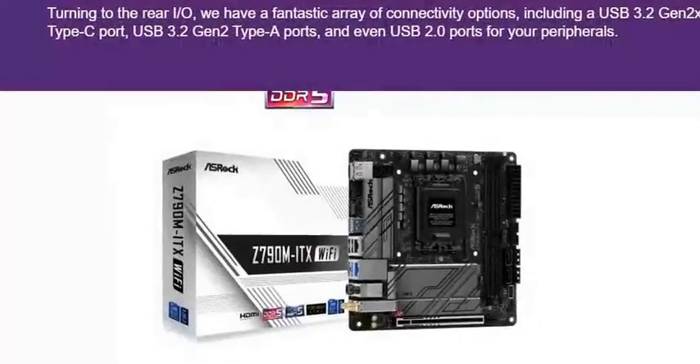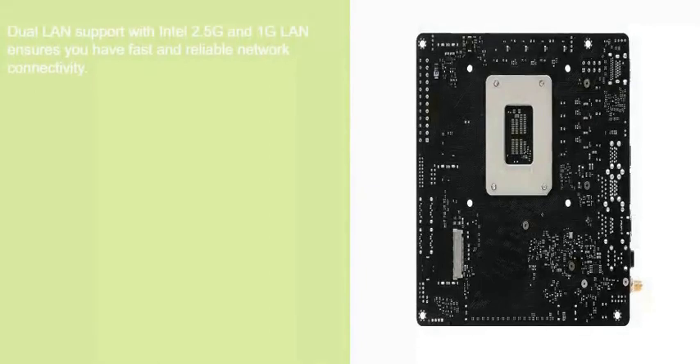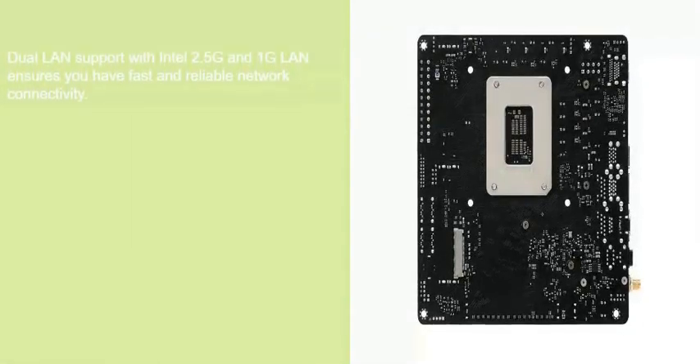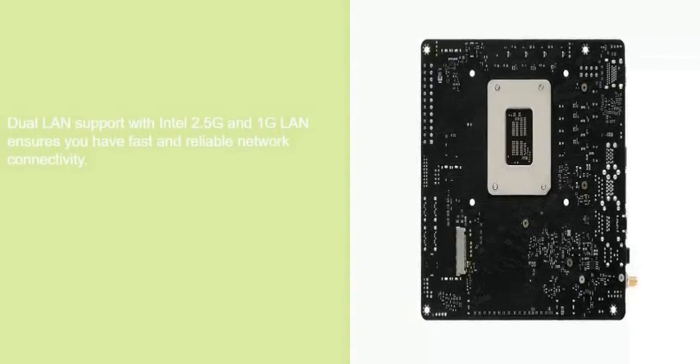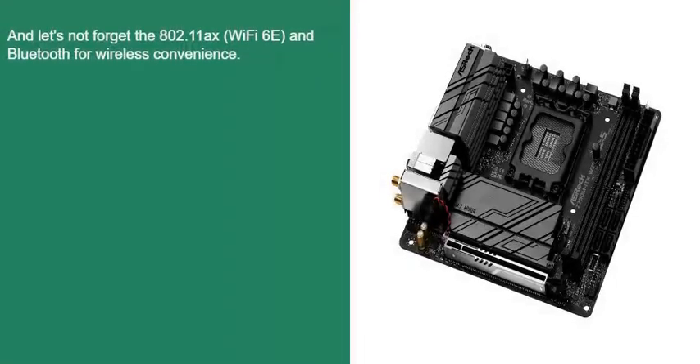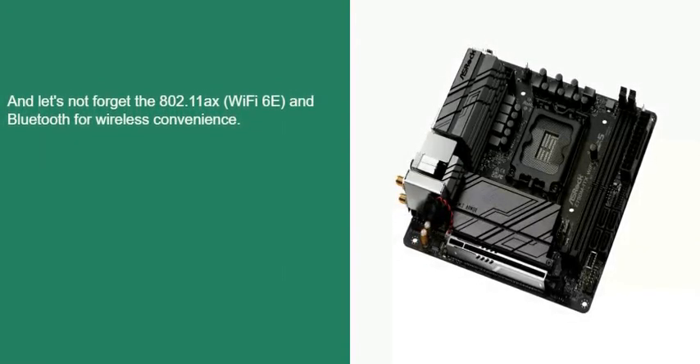Turning to the rear I/O, we have a fantastic array of connectivity options, including a USB 3.2 Gen 2x2 Type-C port, USB 3.2 Gen 2 Type-A ports, and USB 2.0 ports for your peripherals. Dual LAN support with Intel 2.5G and 1G LAN ensures fast and reliable network connectivity, and there's also 802.11ax Wi-Fi 6E and Bluetooth for wireless convenience.